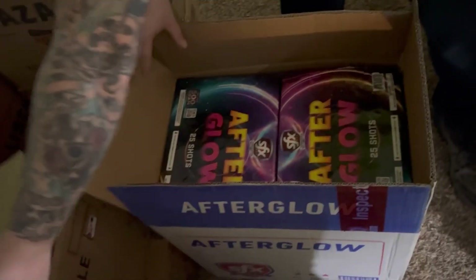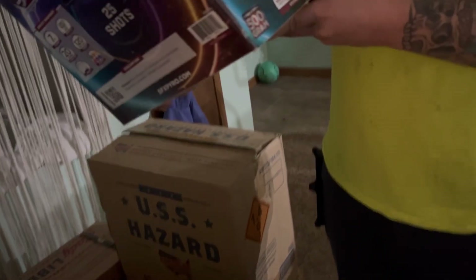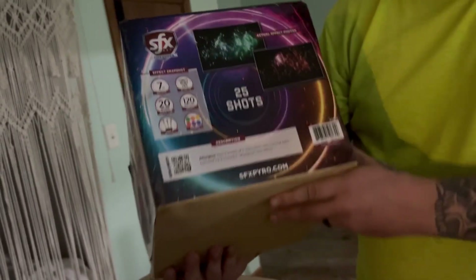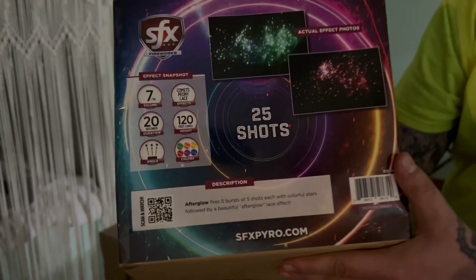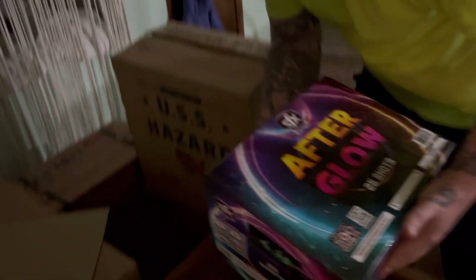Afterglow, also by SFX — 25-shot angle cake. There's your performance if you want to pause the video and take a look. Very nice angle cake; these come 4 to a case.